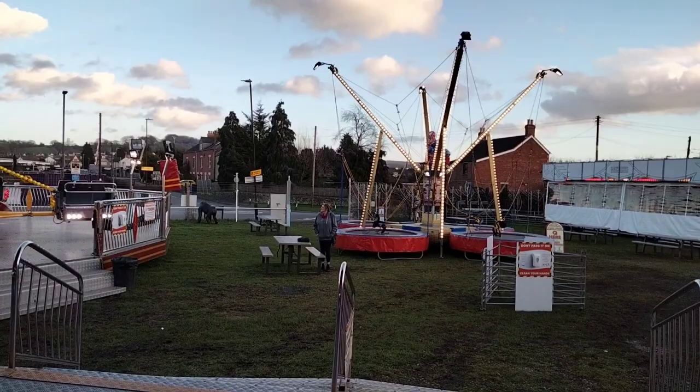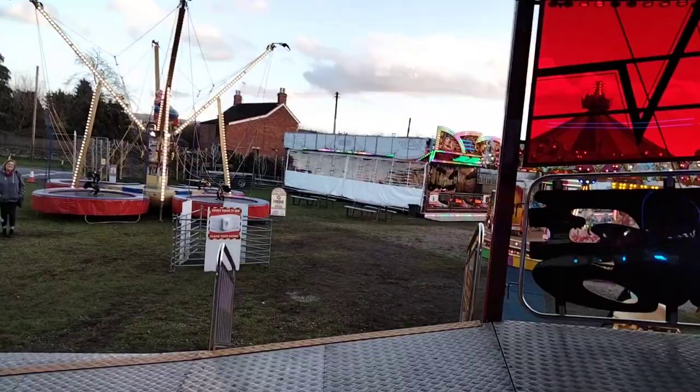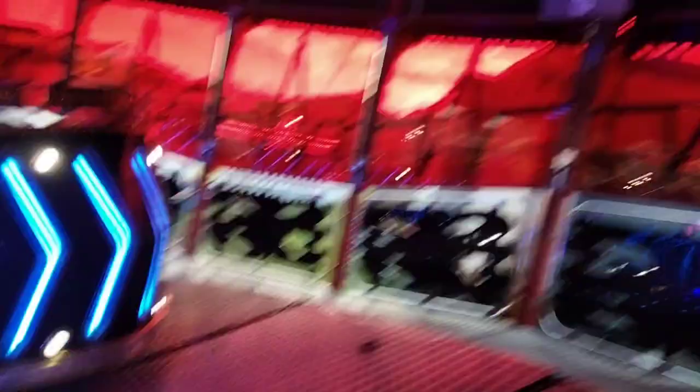Right, here we go. Showtime. Now this one's got some quite steep hills on it. I mean they really are some steep hills as well. This could be quite interesting.